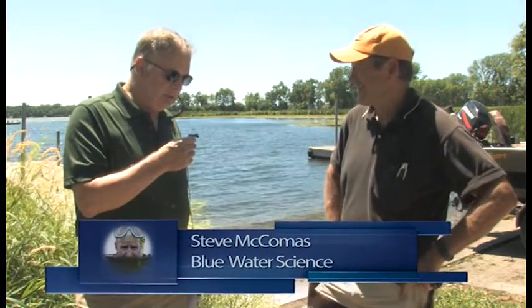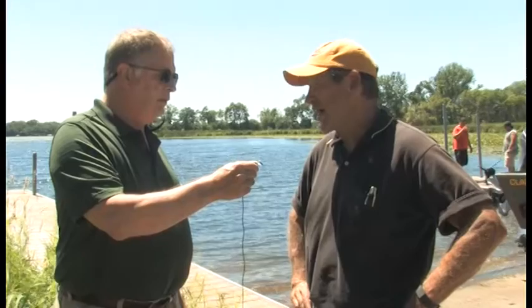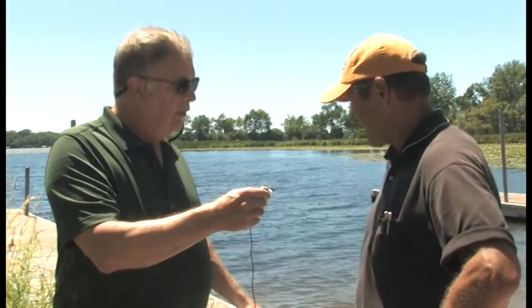We're here today on July 12th with Steve McComas. We're going to do a survey of some of the weeds — or native plants — in the lake. How long have you been working on Bald Eagle? We started doing plant surveys in the mid-90s, and there's been plenty of work done prior to that, so it's been a nice continuous record going back at least to the 80s. We've been tracking these things on an annual basis for a number of years.